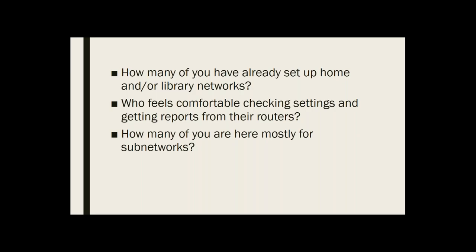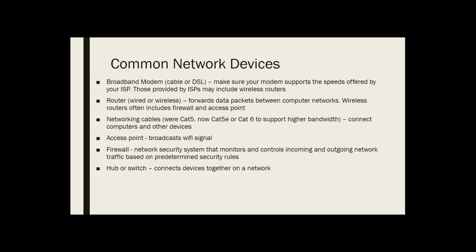Since we're doing a real introduction, we're not going to get into sub-networks a whole lot because that tends to get into a whole other level of switches and all kinds of good stuff. A quick intro so we know what we're talking about with some of the common networking devices. First of all, you're going to have a modem — a broadband modem — which will generally be either for cable or DSL.